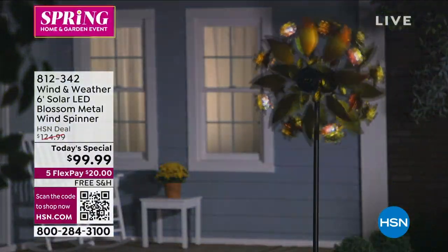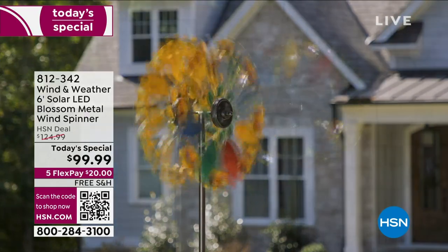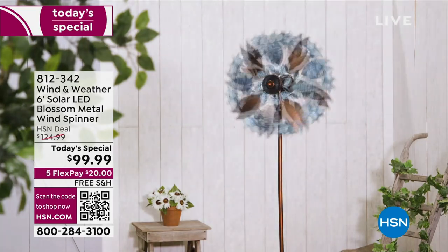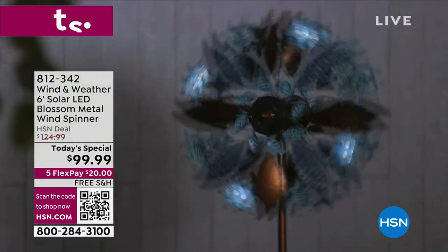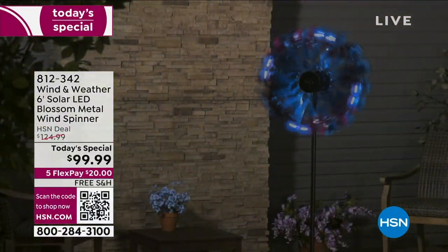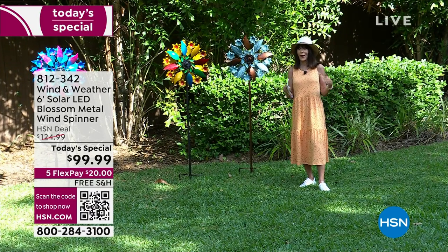My argument with all the spinners I have is they're little itty-bitty things and you can't see them. Look at the amazing presence of this spinner today. So different than last year — you're going to enjoy it not just during the day, but at night. There are eight LED lights; last year we only had three. The retail is $124.99. Our HSN price is $99.99, on five FlexPay at $20 on any credit card, debit card, PayPal, or Apple Pay — no interest.